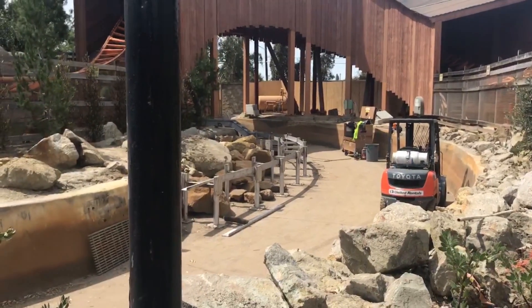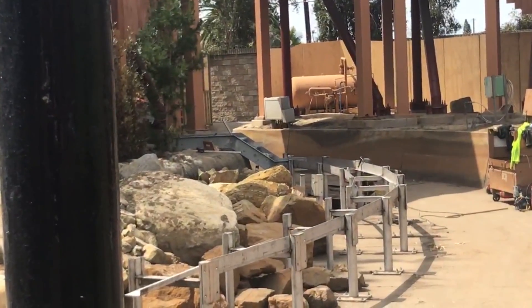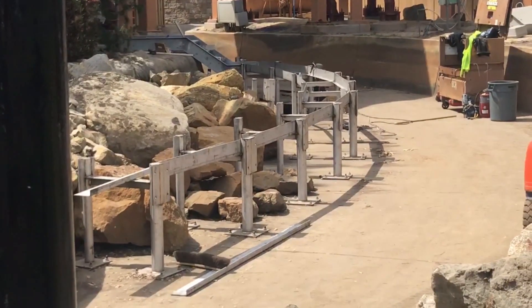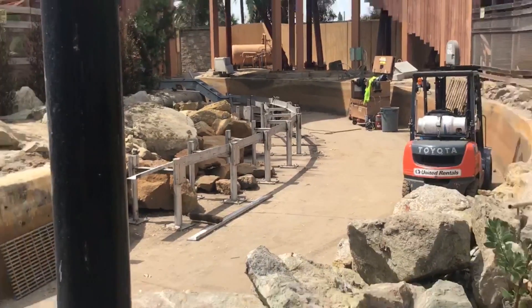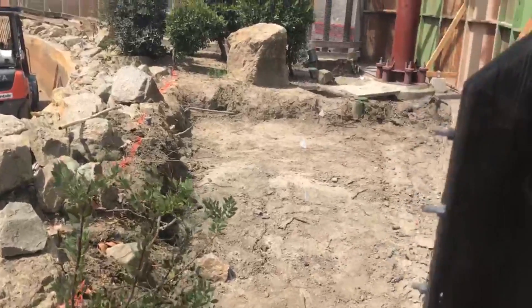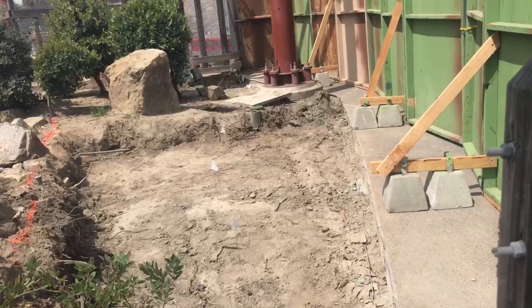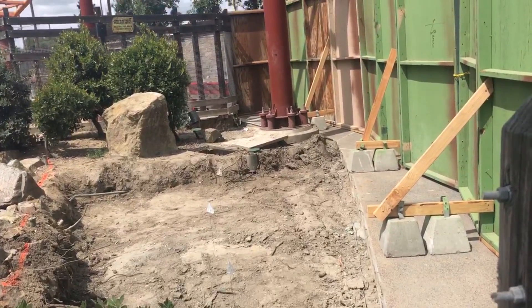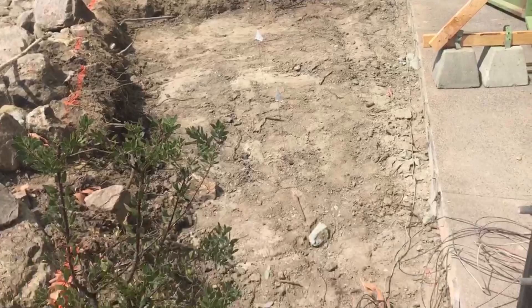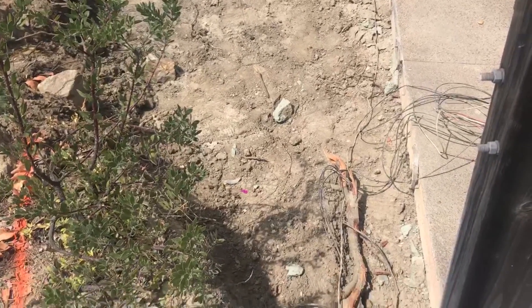You can actually see there are stairs there, possibly for an emergency exit. They might end up having a block section for the Bigfoot animatronic in the cave to make sure everybody can get that perfect experience, since it will need a reset time rather than getting hit every five seconds with a new raft. On the right, you can see where they're going to put in those TNT boxes that guests will be able to fire and hopefully get others on the ride wet.